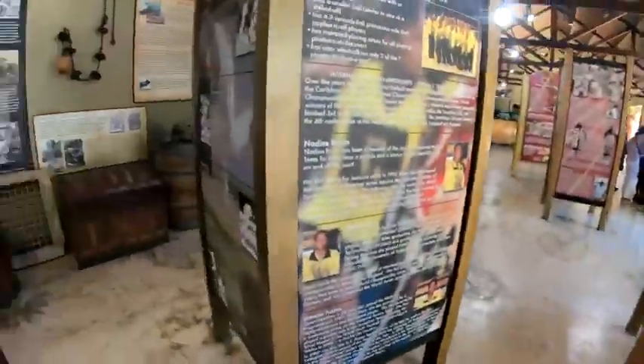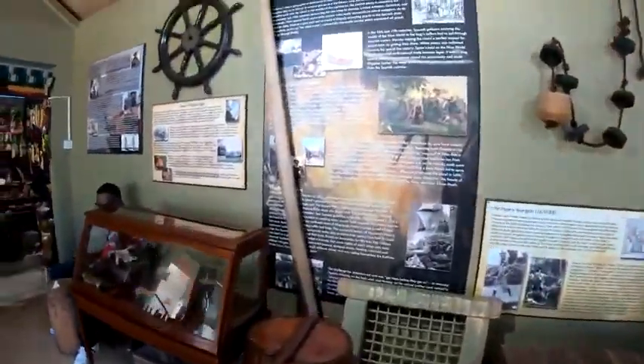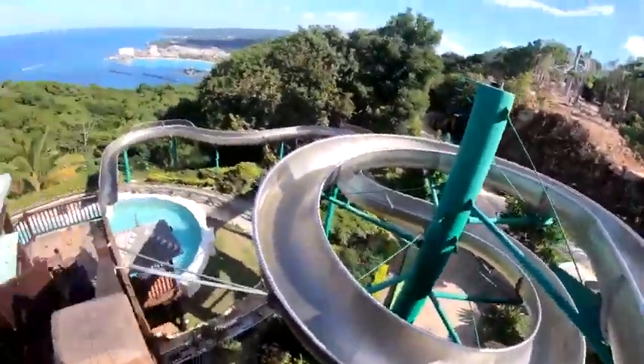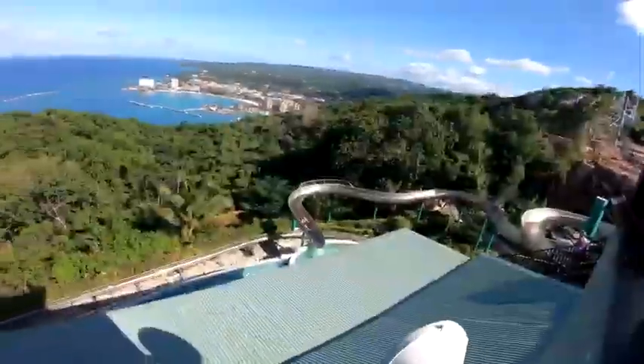Next on the list is Mystic Mountain. If you're looking for a tropical adrenaline rush, Rainforest Adventures Mystic Mountain should be on your must-do list. This popular tourist attraction offers several different types of adventures. Start by ascending the mountain on the sky explorer chairlift, perched high over the rainforest. At the top, you can enjoy breathtaking views of the cruise ship port and coastline below. From here, you can zoom down the mountain on the bobsled — a single-person rollercoaster ride — or fly through the rainforest canopy on a zip line. There's also a guided rainforest walk, rope course, climbing wall, a waterfall ride, and an infinity pool with a water slide.